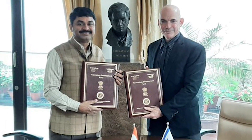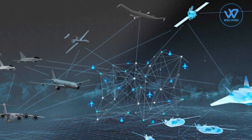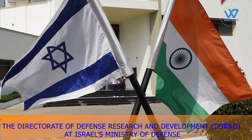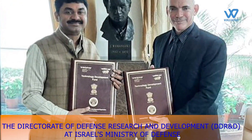On Tuesday, India and Israel signed an agreement for the development of dual-use technologies in the defense sector. On November 9, 2021, India's DRDO and the Directorate of Defense Research and Development of Israel have signed a bilateral innovation agreement.